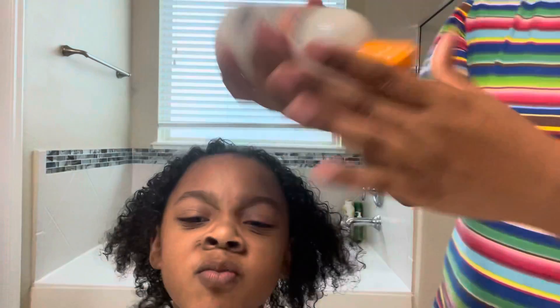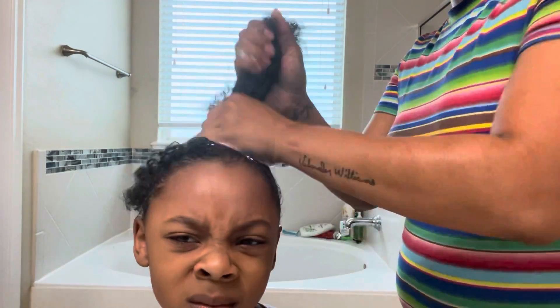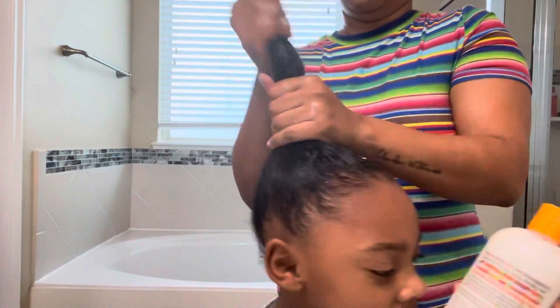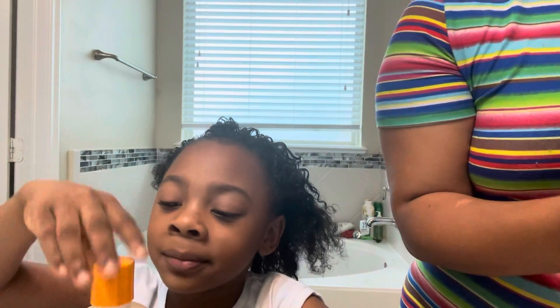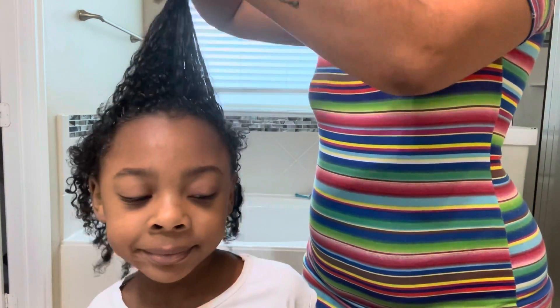With Nala, she cannot just walk around in a ponytail without her hair being platted up — it dries out really really bad. This is the Curly Chick Texture Cream. As you can see, I am using a lot because Nala's hair does eat up moisture, so I have to be kind of heavy on the creams to keep the moisture in Nala's hair. She likes the way it smells too — my little helper.